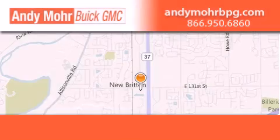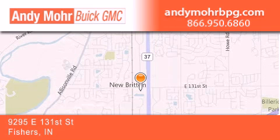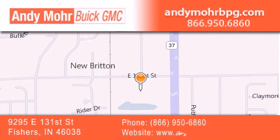Andy Moore Buick GMC is the place to find new and pre-owned cars and trucks in Indianapolis. You can search our new and used car inventory online, get new car pricing, and receive free no-obligation price quotes. Stop by and visit us at 9295 East 131st Street in Fishers, or see us online at andymoorebpg.com.